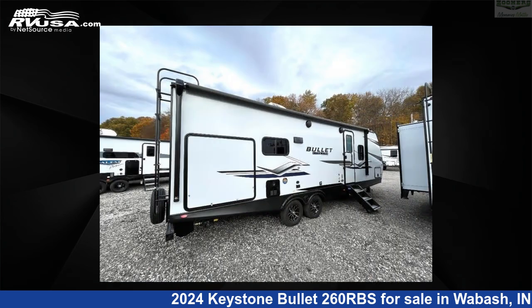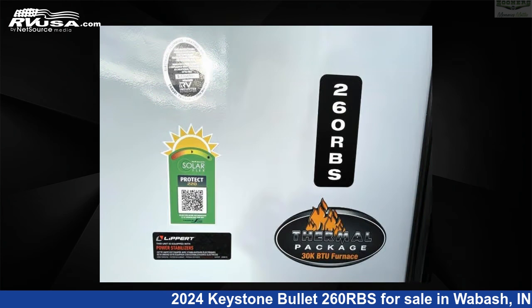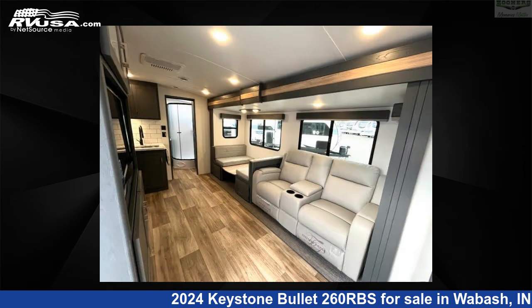This new Keystone is 30 feet 0 inches in length and features sleeps 4, a slide-out, and 54 gallons fresh water capacity. The floor plan layout of this travel trailer features a front bedroom, outdoor kitchen, and rear bath.